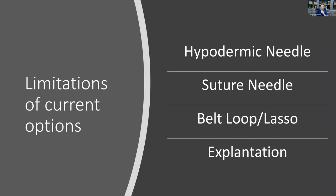Regarding limitations of current options: I have seen people puncture an IOL with a hypodermic needle or a suture needle, and I'll explain why that's not a good idea. The belt loop or lasso could potentially slip off the haptic or the haptic could open up. It may also not be as accurate a fixation for a toric or multifocal IOL. And it requires two scleral passes, therefore two flanges instead of one, meaning potentially increased risk of flange erosion.